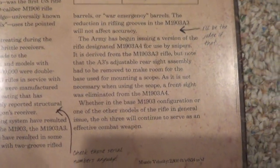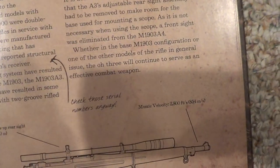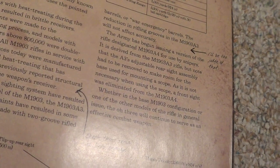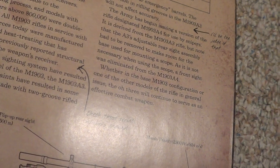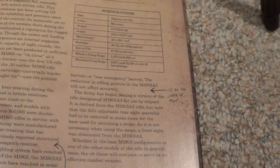He later mentions: 'Production constraints have resulted in some M1903A3s being made with two-groove-rifled barrels, or war-emergency barrels. The reduction in rifling grooves in the M1903A3 will not affect accuracy.' 'I'll be the judge of that,' he says.